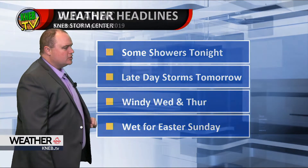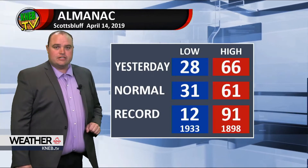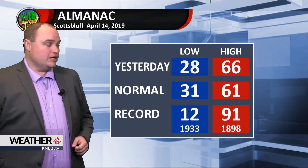Some late day storms tomorrow. It's going to turn windy Wednesday and Thursday, but then things look wet again for Easter Sunday.